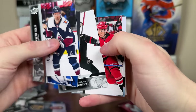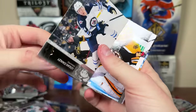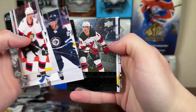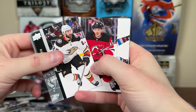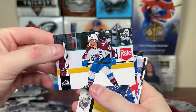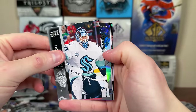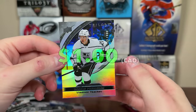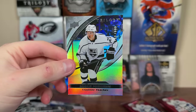Next up — 607 Connor Hellebuck. And then French — Logan Stanley French variation. Continuing on, we got a Black Diamond — Dawson Mercer Double Diamond Rookie Gems. And Mika Rantan 607. Then we have Trilogy — it's $9.99 though so it's not going to be autographed — Vladimir Kachev, Rookie Premieres $9.99. Another Trilogy Rookie Premieres. Would love to get an autograph, but there's Kachev.